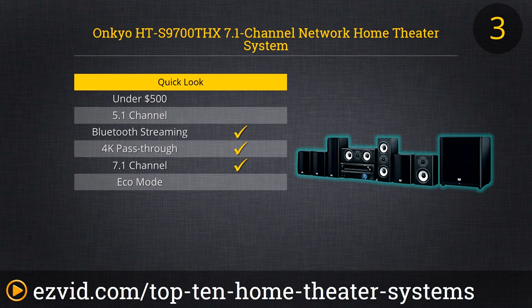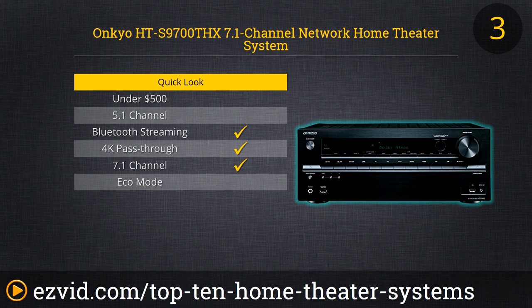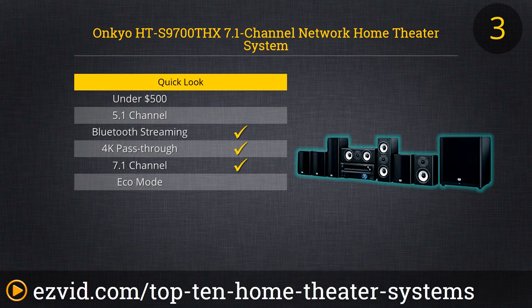Another great investment is the Onkyo HT S3700THX, a 7.1 channel network home theater system with Dolby Atmos. Dolby Atmos is a great new audio format that creates an amazing visceral experience for the viewer by putting sound into motion all around you, even overhead. It also has THX integrated and supports gapless playback as well as the ability to play full uncompressed audio formats. Whether you want to watch movies, play video games, or listen to music, you are guaranteed a great and immersive experience with this system.